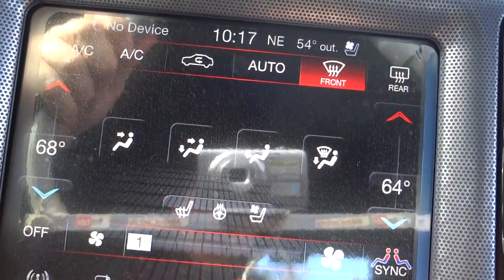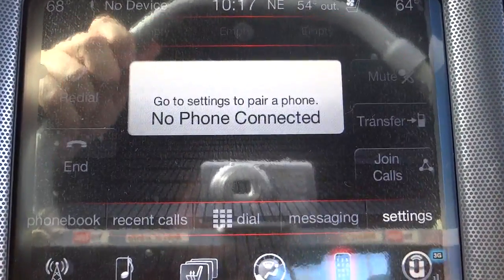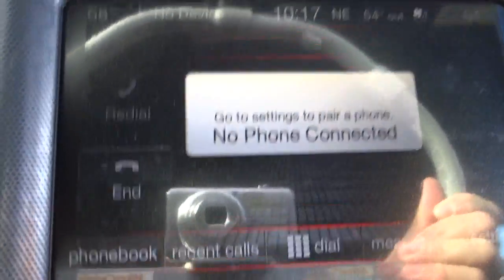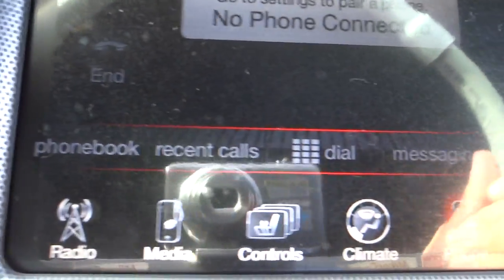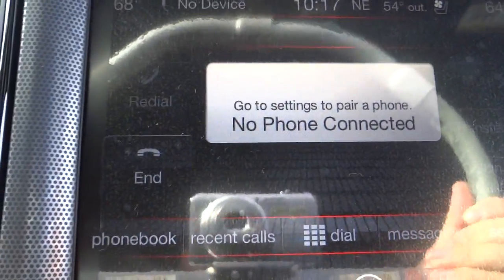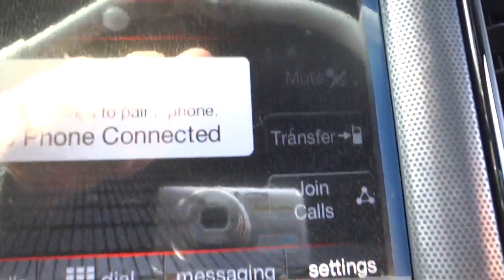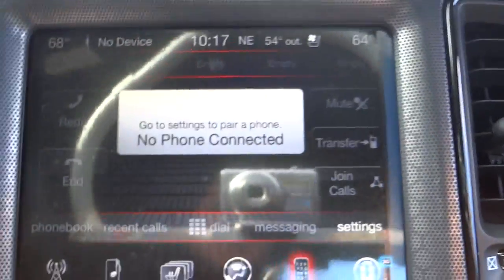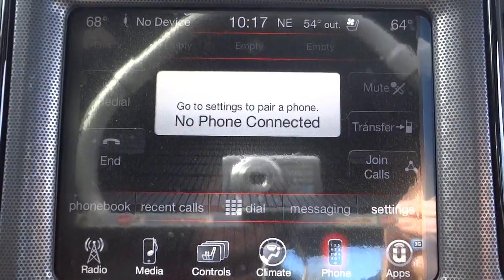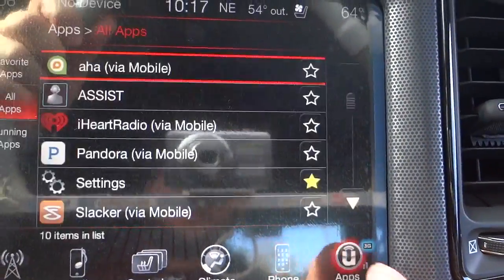Under the phone section, once your phone is paired you can see recent calls, your phonebook, and dial from a keypad on the screen. There's also a transfer button — you can hit it to transfer the call back to your cell phone if you don't want anyone in the car to hear the conversation.